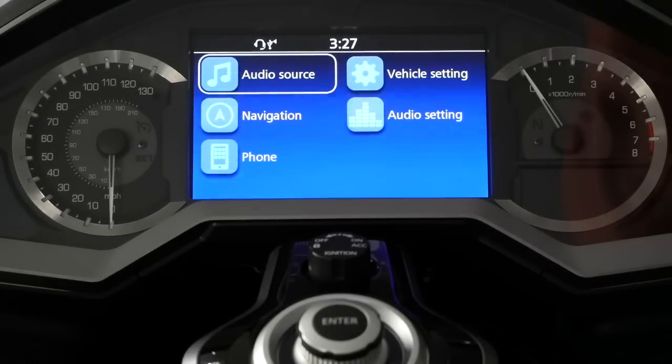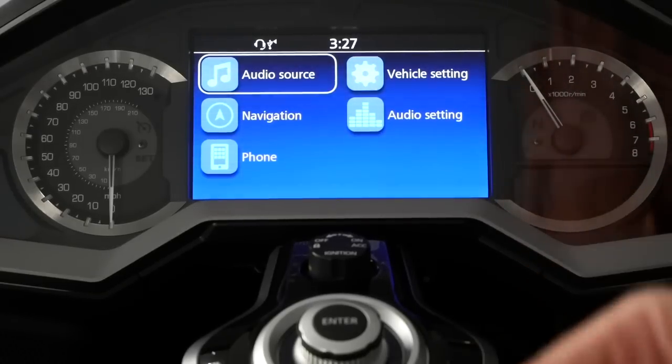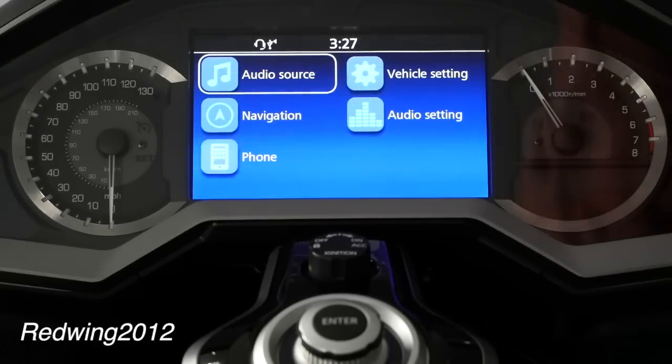We're going to do a test on the navigation setup because it appears the POI list settings are not working correctly, or at least it's not intuitive. One of the members on the GL Forum mentioned they had this problem.